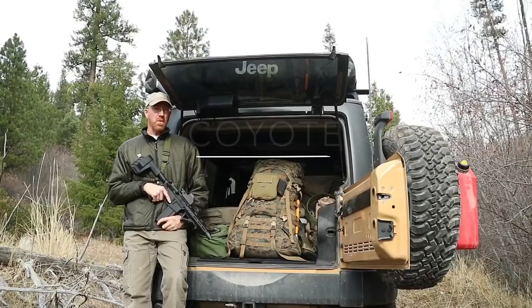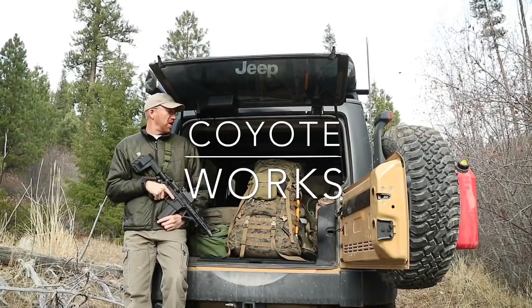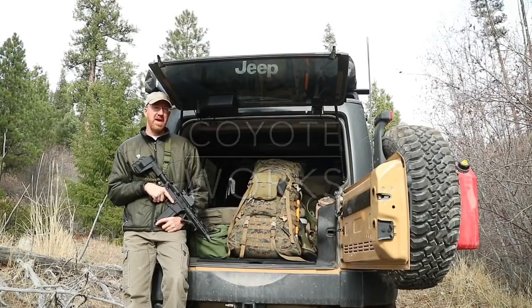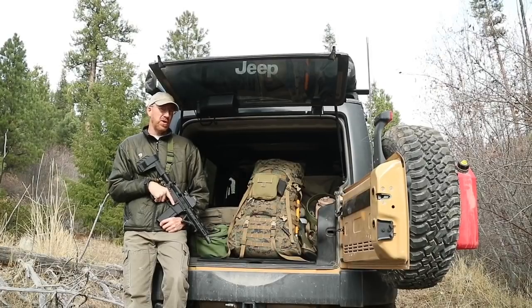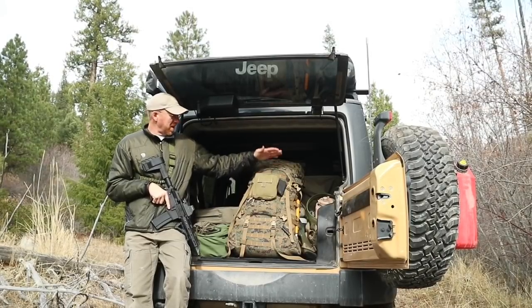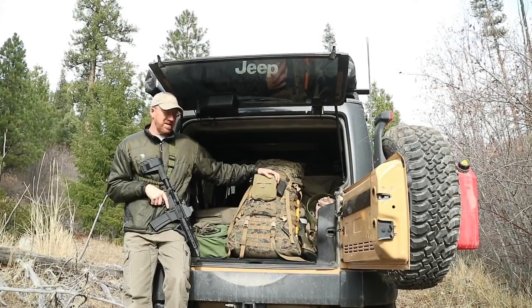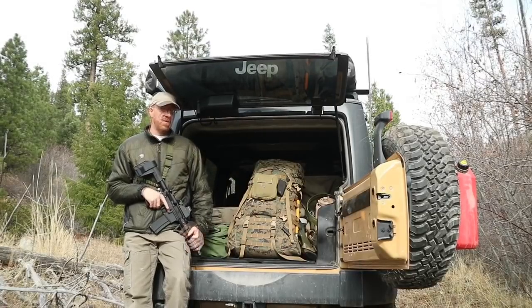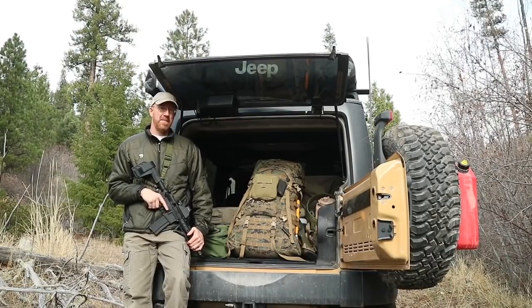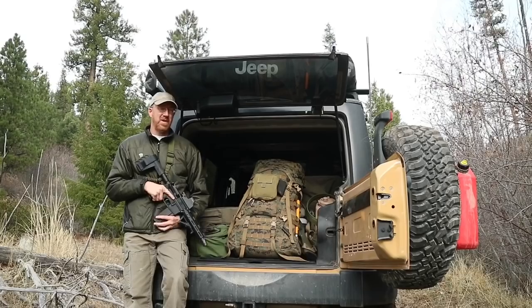What's up guys, Coyote Works here. One thing I think is really important is that if you're like me and you carry an INCH pack slash bug-out bag around in your vehicle, you get out a couple of times a year and actually use the pack. So today I'm out here to do an overnighter, maybe even two nights. I'm going to hike back in a couple more miles, make a little shelter, build a fire, talk about some of the stuff in my pack, and just enjoy the evening in the woods.